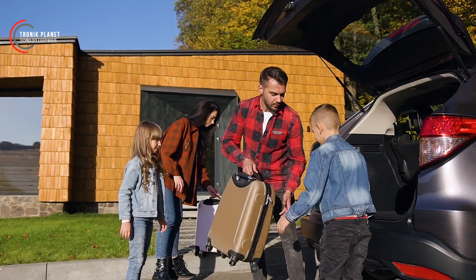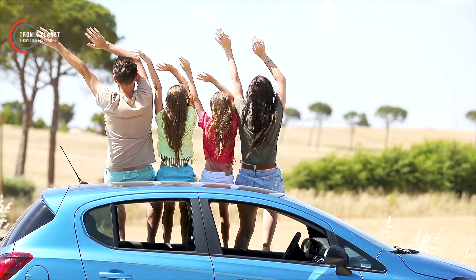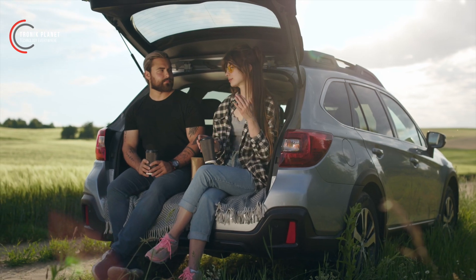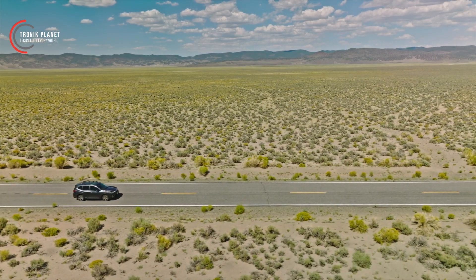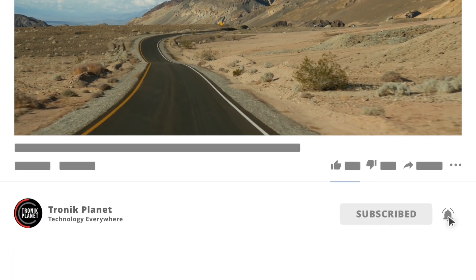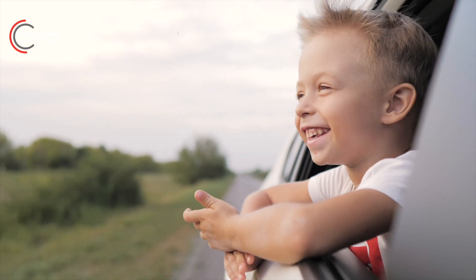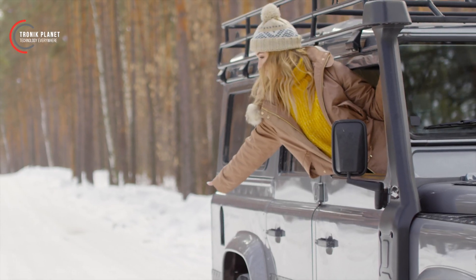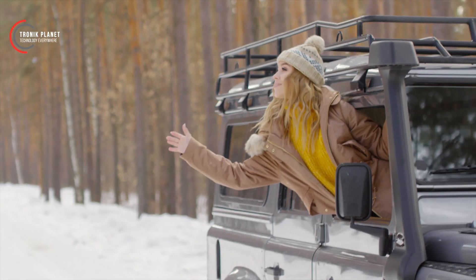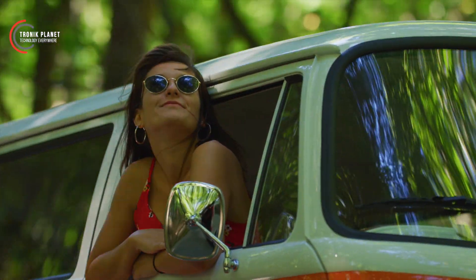Are you ready to hit the road for an exciting adventure or embark on a relaxing vacation? As you plan your journey, there's one item you should never forget to bring along: a portable air compressor. While it may not seem like the most glamorous travel accessory, trust us when we say that it's an absolute game changer when it comes to convenience and peace of mind.